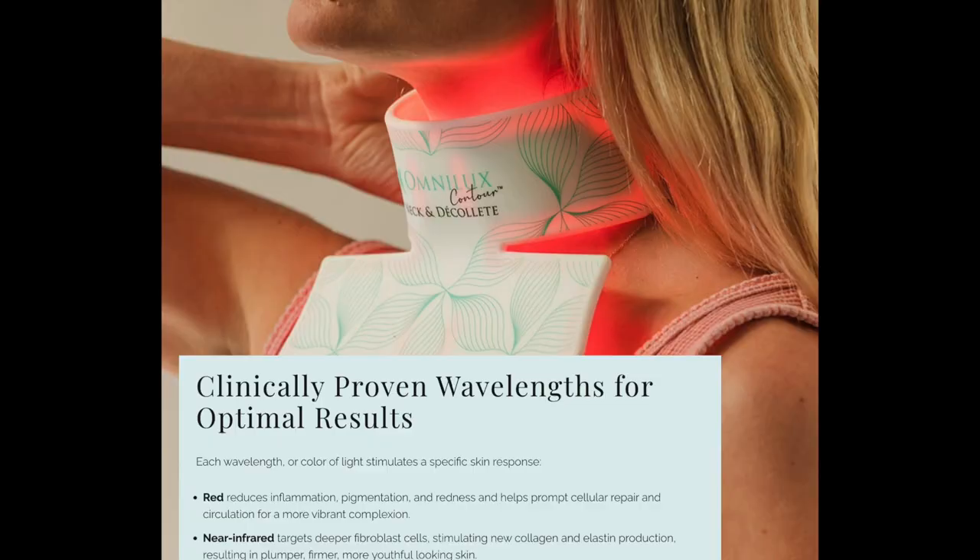They didn't just get into it yesterday and jump on the trend — they have been at the forefront of the LED anti-aging industry all along. The red light reduces inflammation, pigmentation, and redness, and helps prompt cellular repair and circulation for a more vibrant complexion.